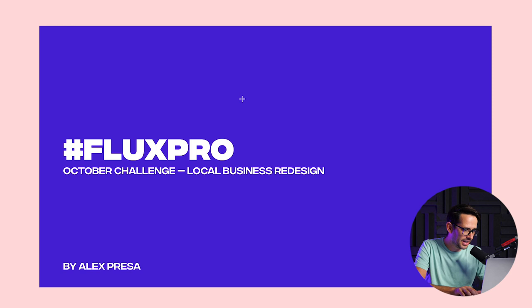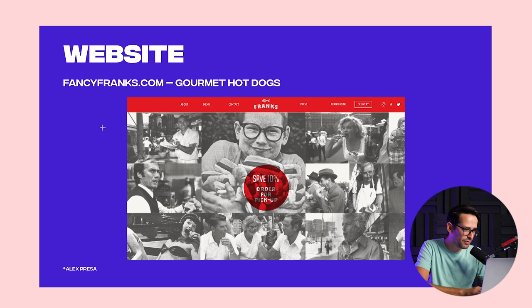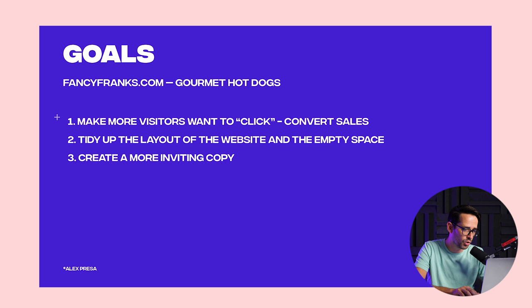The first redesign is from Alex, and he designed a before and after for Frankie Fancy Franks — a gourmet hot dog restaurant. This is the website they currently have, and these were the goals for him: make more visitors want to click and convert into sales, tidy up the layout, and create more inviting copy. Tidying up the layout is not sure if that's a measurable business goal, but let's see what Alex did here.